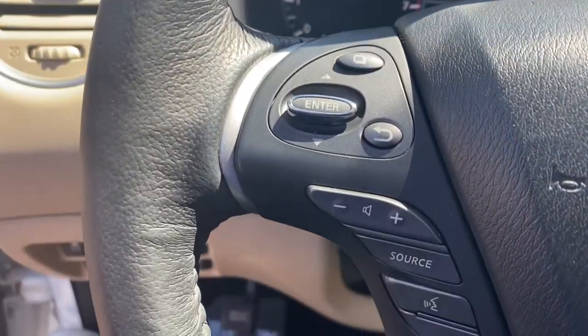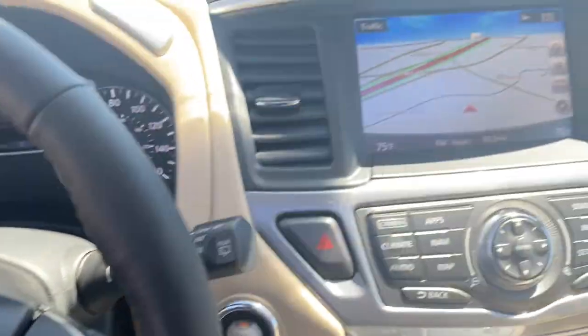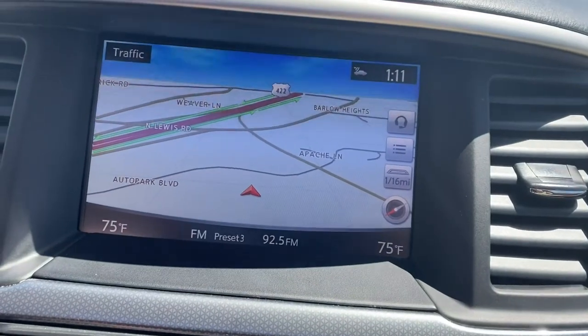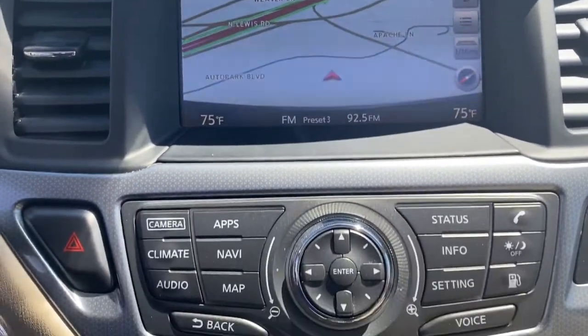Keyless entry, navigation system, four-wheel drive, power liftgate, remote engine start, adaptive cruise control, keyless start, heated rear seat, power passenger seat, satellite radio.